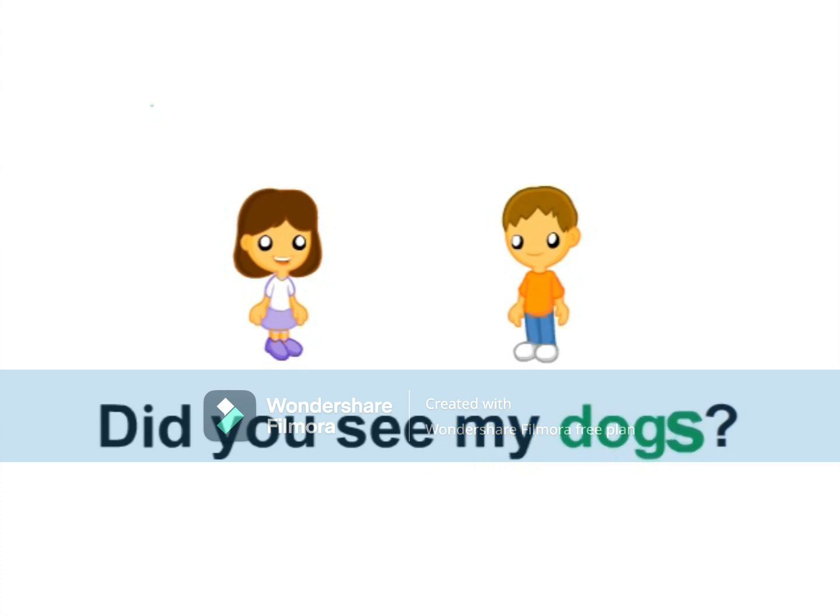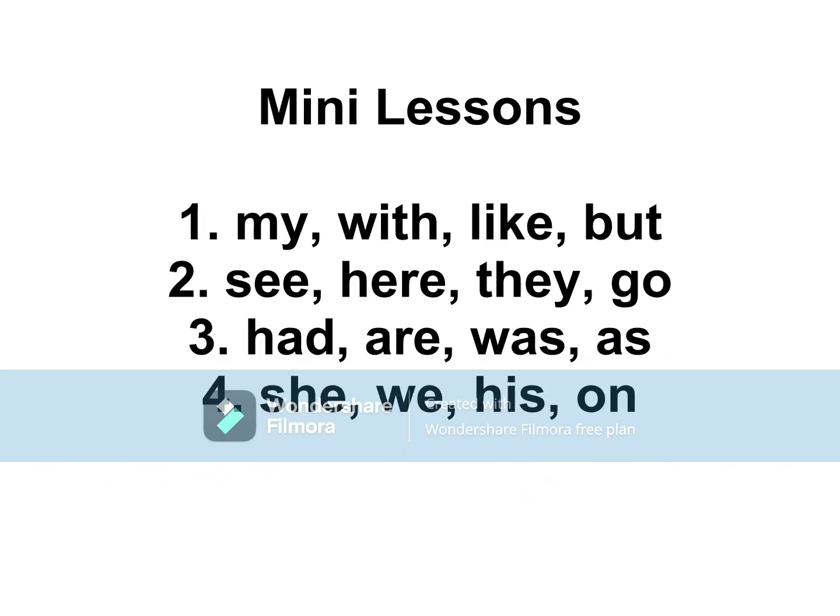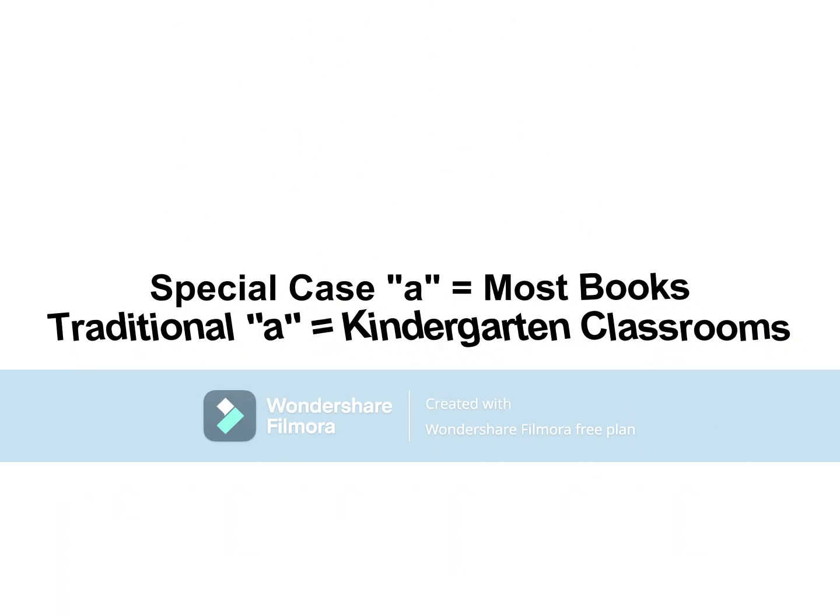Meet the Sight Words makes learning sight words fun and easy. Parents and teachers can use the menu selection to play short lessons of four or five sight words at a time. They can also choose to watch using the special case A found in most books or with the traditional A that is taught in kindergarten classrooms.